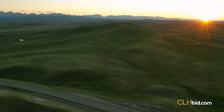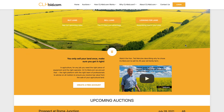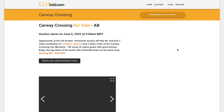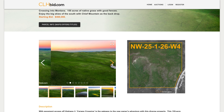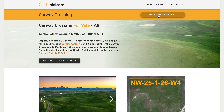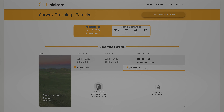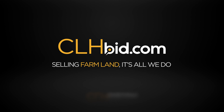Add to the ranch or build your prairie cottage in the heart of southern Alberta. Carway Crossing is being offered for sale by way of online electronic tender by clhbid.com. Check our website for updates from time to time. CLHbid.com — selling farmland, it's all we do.